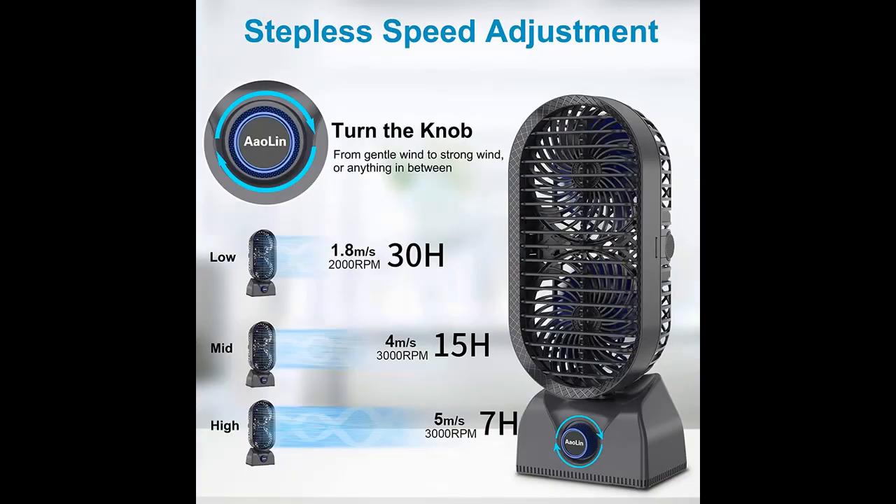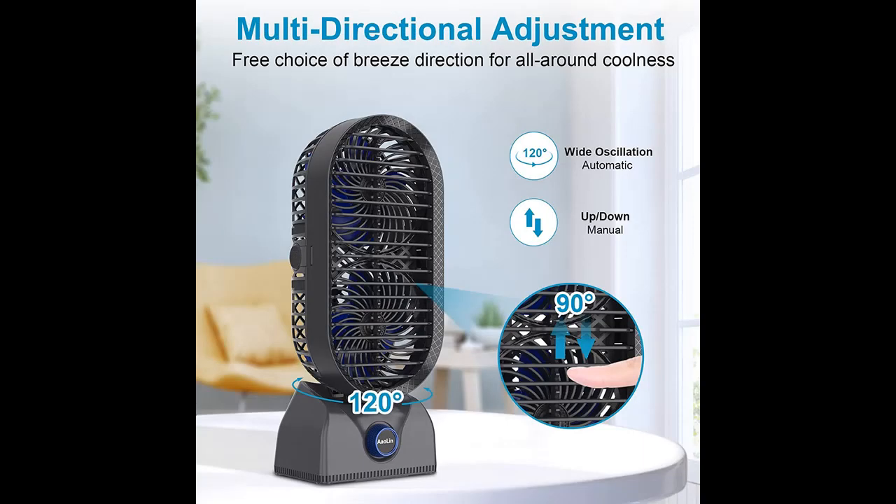Highlight Features include Double Coolness: AAO Linn Tower Fans are equipped with dual fans and motors to provide a more powerful and effective cooling experience. Double airflow not only brings coolness, but also promotes air circulation throughout the space.